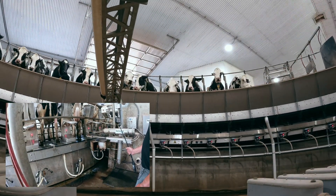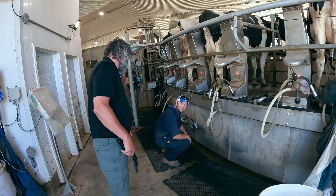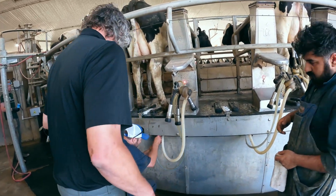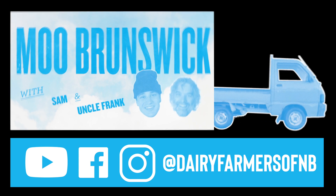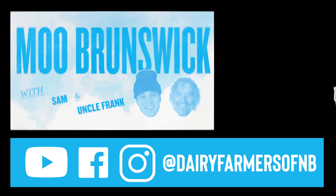It's pretty fascinating to think about the technology and care that goes into each aspect of a dairy farm, and it's all for the well-being of cows and the production of quality milk. To keep learning about stuff like rotary parlors, keep up with us by following the Moo Brunswick Dairy Tour.